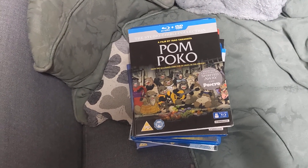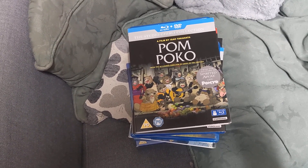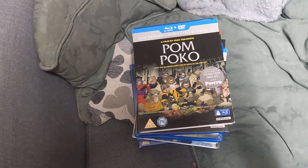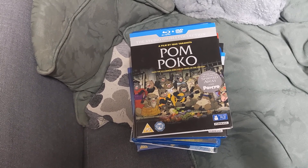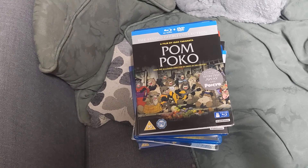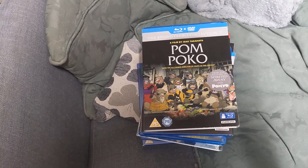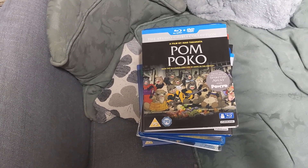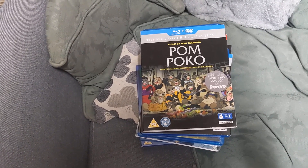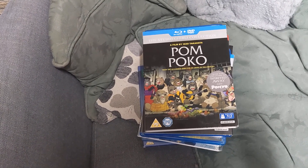I try to pay postage from my PayPal balance so it all comes in and goes out the same place. That's fine for Facebook where people pay via PayPal, but with eBay now it doesn't really use PayPal for money coming in — payments go into your bank account instead. Although I think you still pay postage with PayPal.